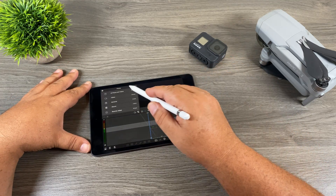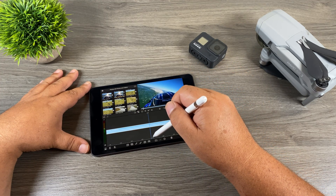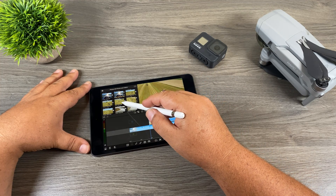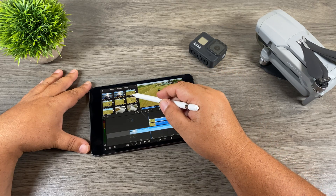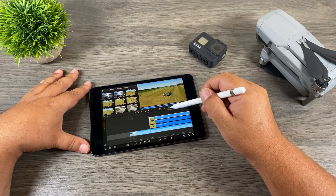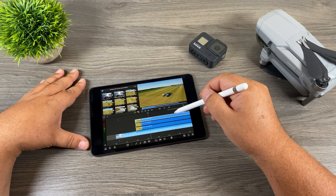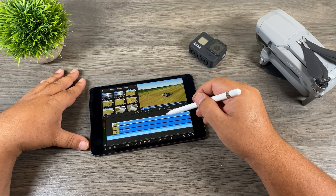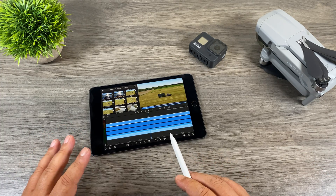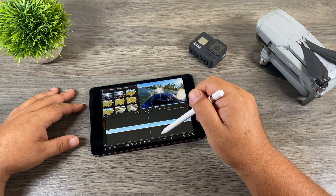In LumaFusion we can go to our photos, drag clips down, and it scrubs through nice and smoothly — almost frame by frame. The nice thing about LumaFusion is we can drag several layers of 4K video. Let's push it even further and add a fourth layer — so we now have four layers of 4K video. If you're doing complicated editing with lots of B-roll, as you can see I'm still able to scroll through. It gets a little choppier but being able to scroll through four tracks of 4K footage on a $400 device is just kind of mind-blowing.